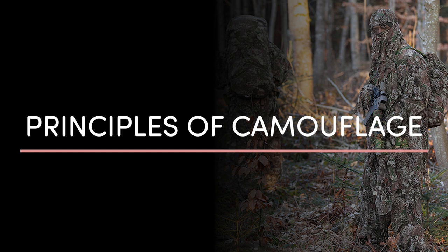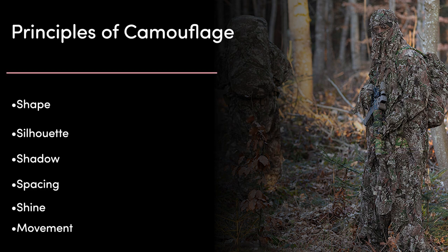There are six principles of camouflage taught in most First World militaries today: shape, silhouette, shadow, spacing, shine, and movement. These are often remembered with a mnemonic device such as 'five snakes and a mole.' I'll give a brief description of each, but each will make a lot more sense as we go through examples of camouflage in this presentation.